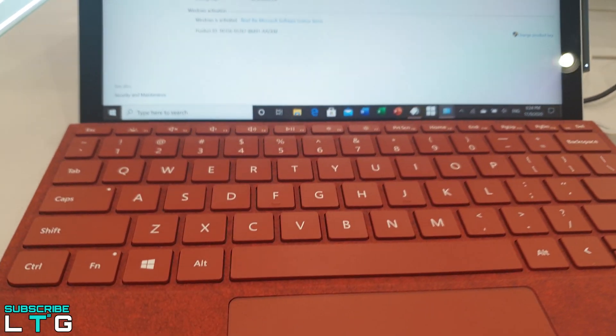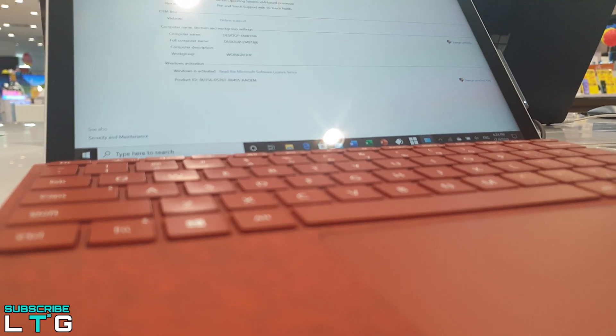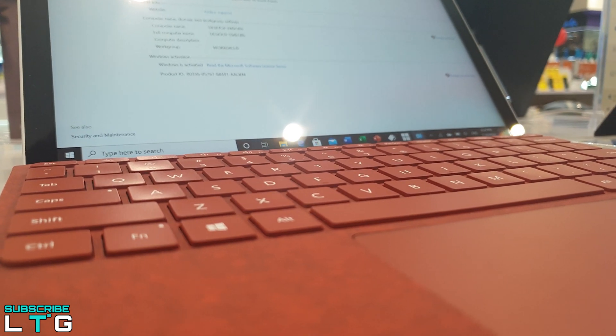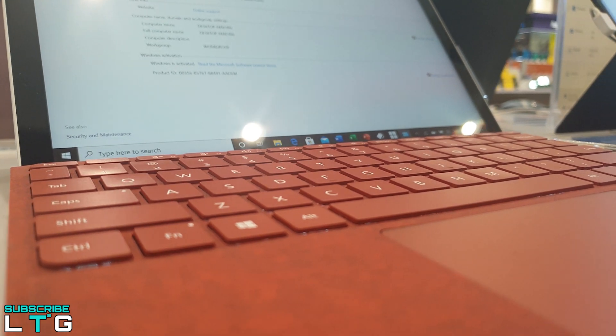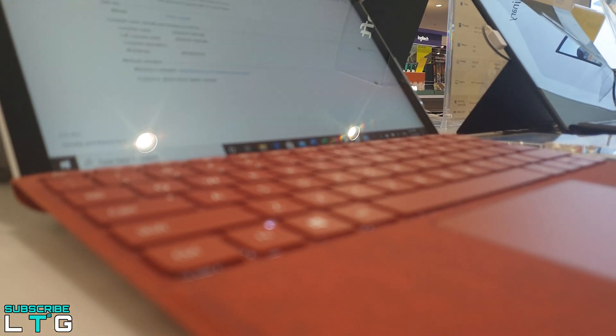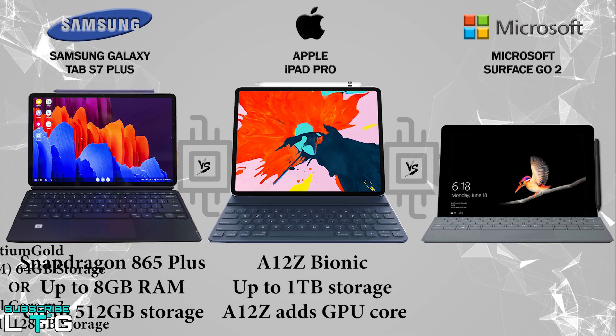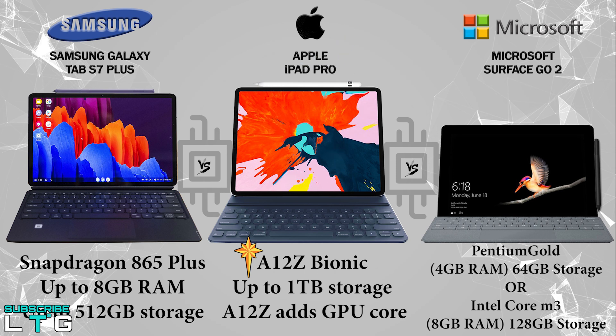Slow is not the right word to describe the Surface Go 2's performance, at least not for the Core M3 model. When doing a single task and staying within its limits, it feels snappy enough. But a better way to put it is that the Surface Go 2 has a very low performance ceiling — if you try to run too many apps, or even a single app that's too intense, it will lag to a halt.